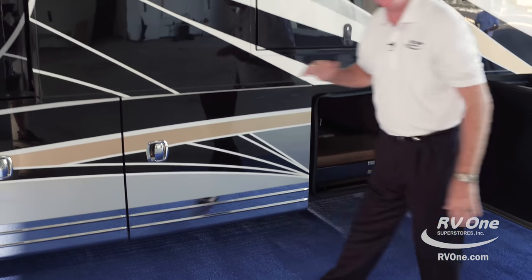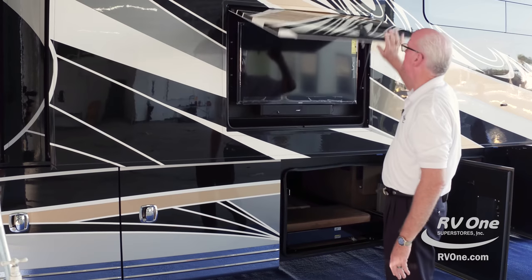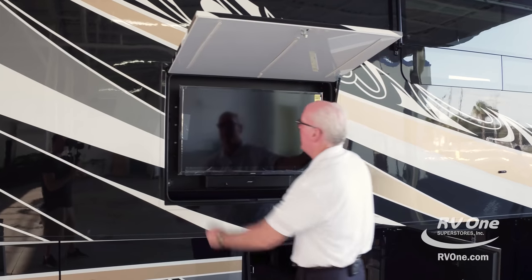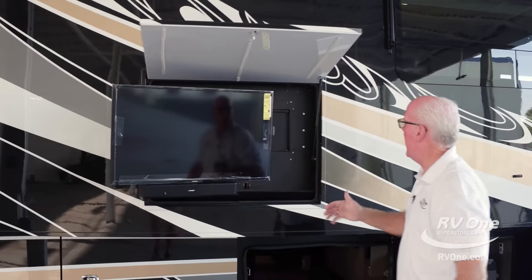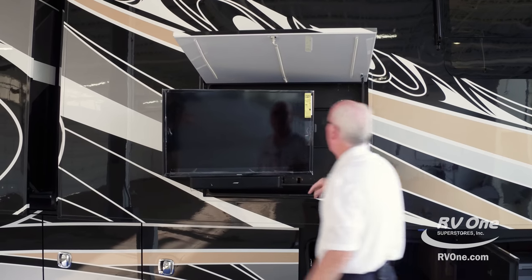Notice how I slammed that door — it's like a car door. This is quality all throughout. There's a TV in the bay — a lot of people have TVs in the bay, but Integra puts them right here. And this is kind of nice: if the sun's in your way and your crowd's out here, you can actually angle the TV to whatever direction you want.